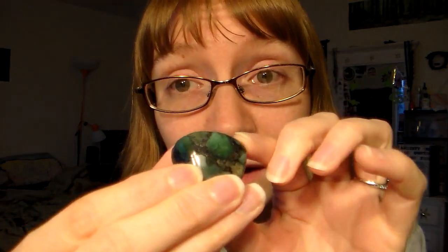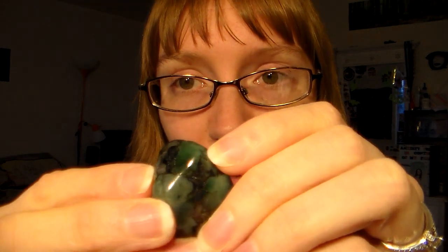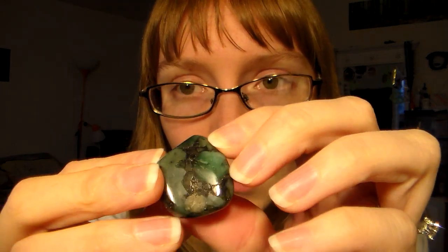I love emeralds. This is not jewelry grade emerald, but you can see the green really well right on this corner. If I could pick a stone for expensive jewelry, I would pick emeralds. I just love them the best — green, if you hadn't noticed.